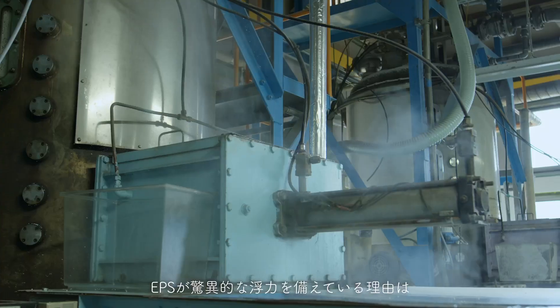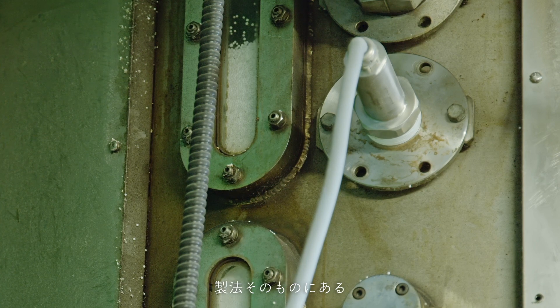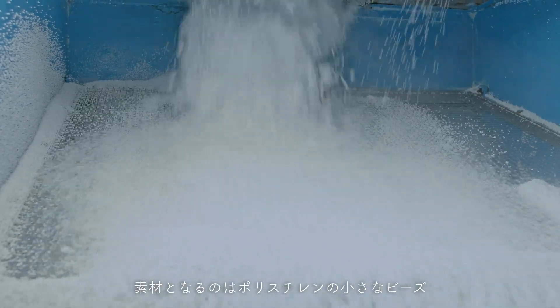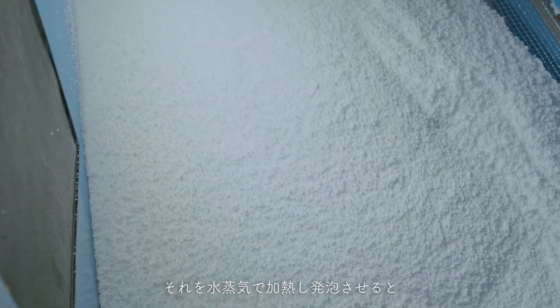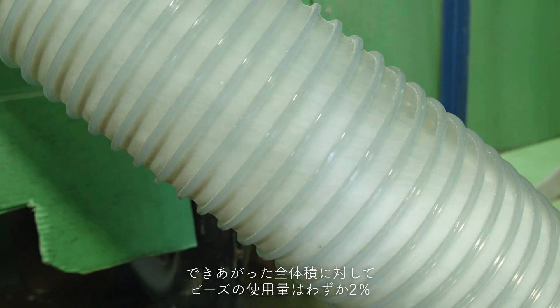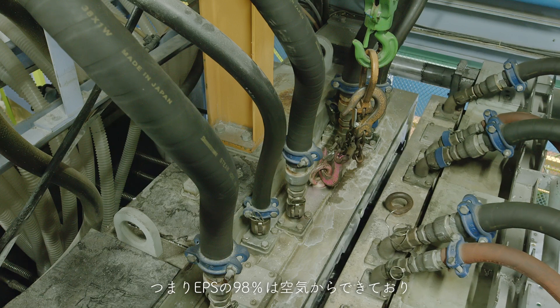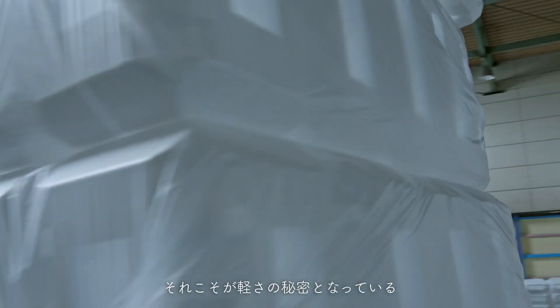The phenomenal buoyancy of the EPS foam comes from how the material was prepared. When the raw material of polystyrene beads are heated using steam, it is transformed into foam, which expands to 50 times its original mass. Only 2% of the total volume of the raw material polystyrene beads is used to create this foam. This means that EPS is made of 90% air, which is the secret to the lightness of the material.